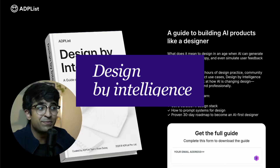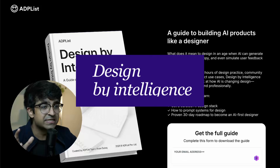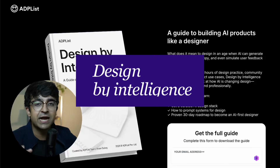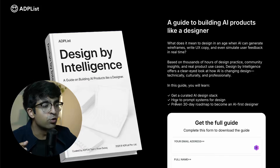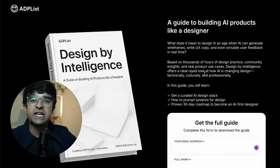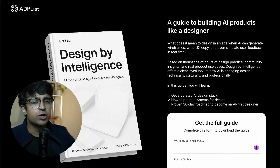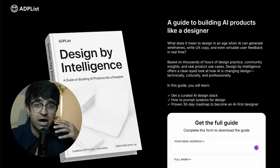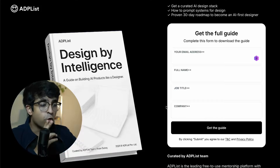The first one is by ADP List. These guys give free mentorship which is amazing, but they also have these amazing courses. First one is by Design by Intelligence. This is a complete guide that takes you through utilizing AI design tools for creative purposes, as well as a 30-day roadmap to become an AI-first designer. So if you're looking to explore the world of artificial intelligence and how designers can benefit, this is a great course.